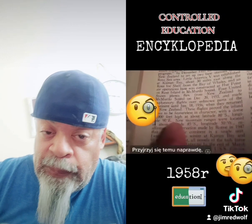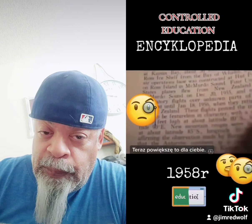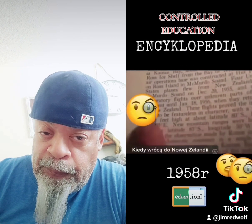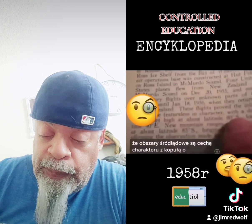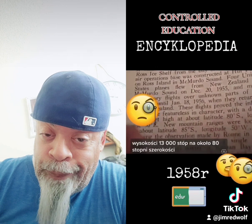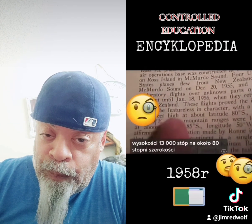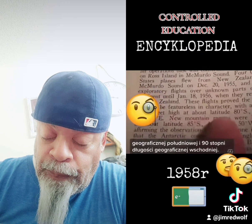Take a really, really close look at that. I'm going to zoom it in for you. When they returned to New Zealand, these flights proved the inland areas to be featureless in character, with a dome 13,000 feet high at about latitude 80 degrees south, longitude 90 degrees.